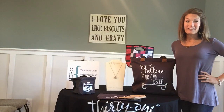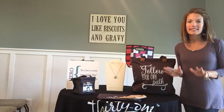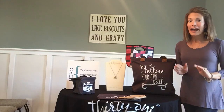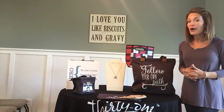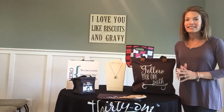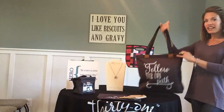Hey friends, Heather here with you. Thanks for stopping by Heather's Bag. Today I'm giving you a sneak peek at 31's Graphic Collection — yes, you heard me right. A collection that is all geared towards screen prints to give that extra flair and a little something different. So check this out.